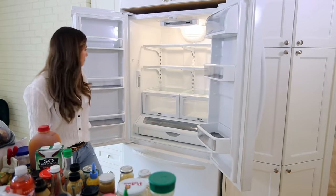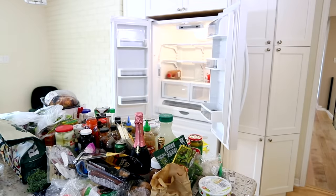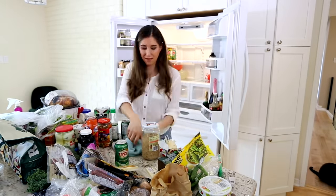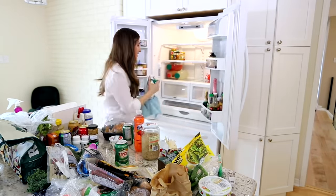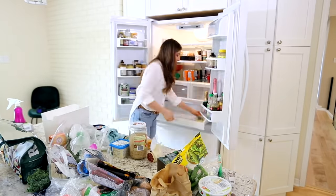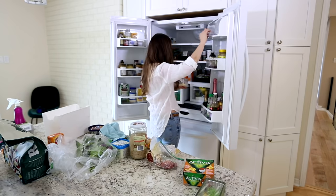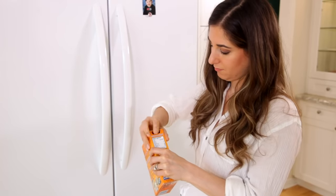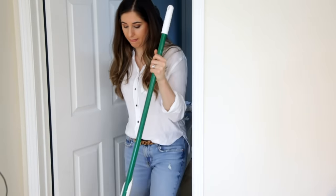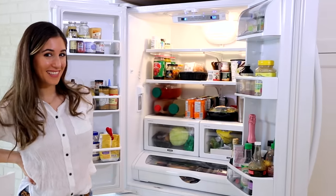My fridge actually looks better than the day I moved in. Now I'm filling it back up: I have a microfiber cloth and all-purpose cleaner handy, and before replacing each item I make sure I still want it, still need it, and it's still edible, then wipe the bottom of that container before replacing it. Anything I'm not keeping I leave on the counter. This is also a great chance to take inventory of what's in your fridge and what you might be out of. Always replace your box of baking soda — do this four times a year at the change of every season. Clean the floor afterward too, and turn the fridge temperature back on.